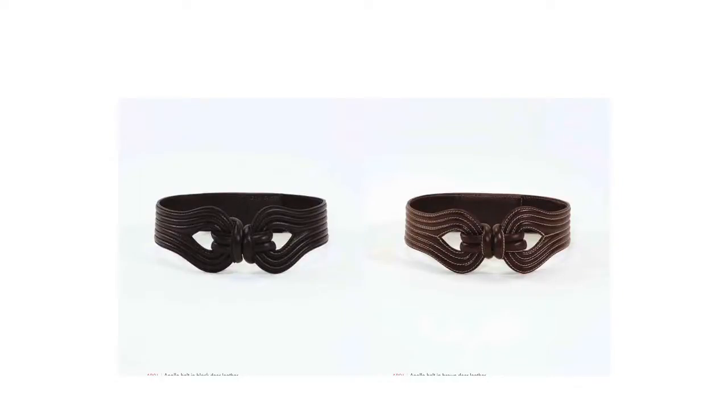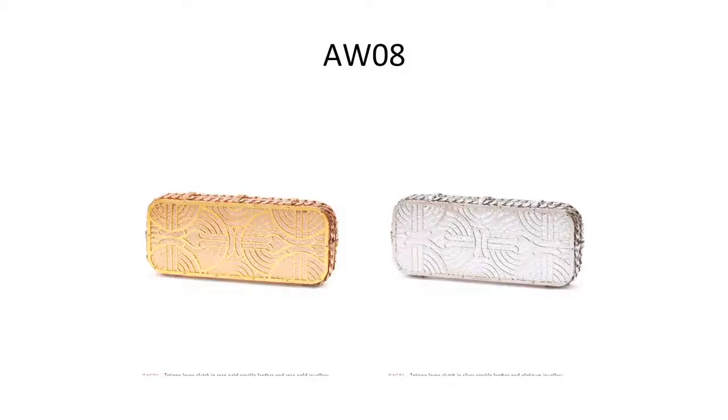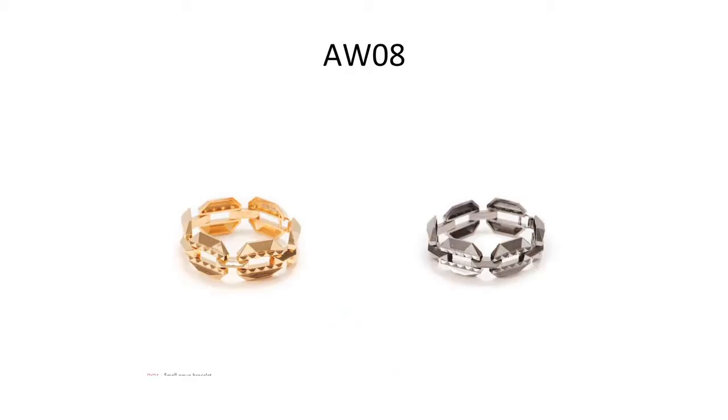The belt uses the same approach — no metal, just a leather profile stitched together and looped to hold it in place. Then I translated the Eclipse clips design back into photo etching, because everyone knows me for that. Those were some clutches and purses using the same motif.